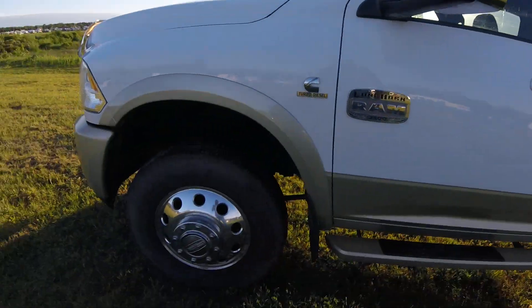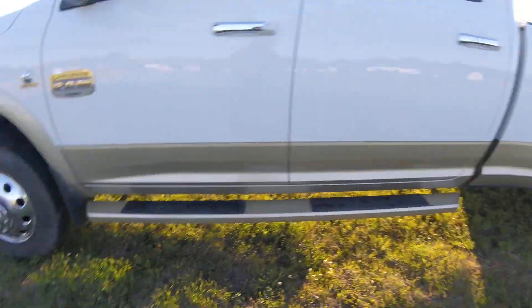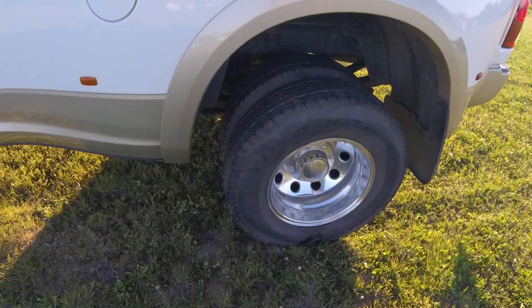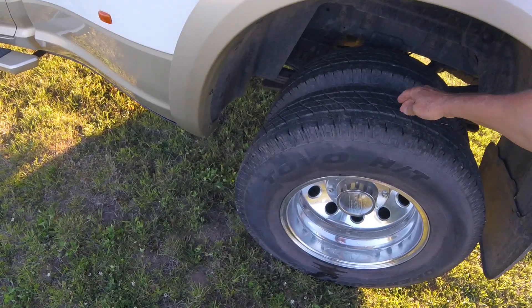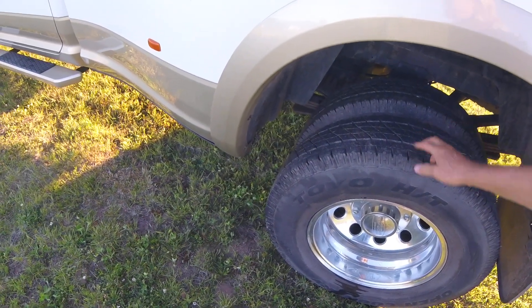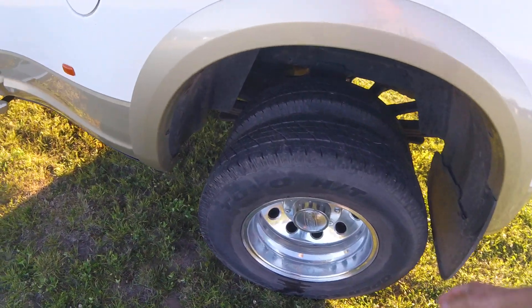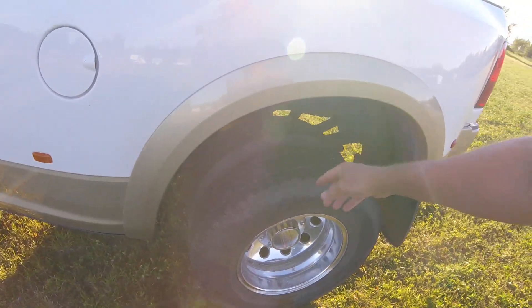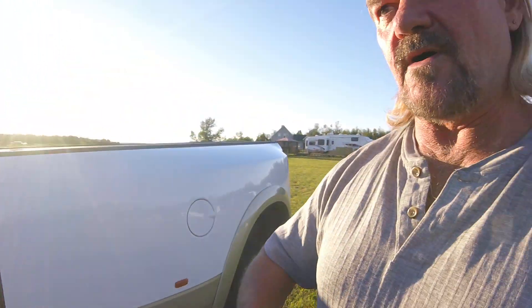The tires are Toyo Open Country. It's crossed Canada three times and I've used not even three millimeters off the back. They're around 11 millimeters deep and they're good down to about three, so we've got a long way to go before you have to worry about tires.